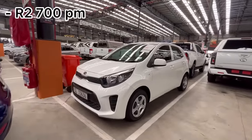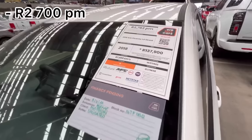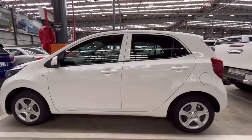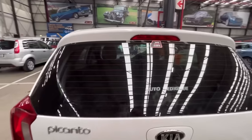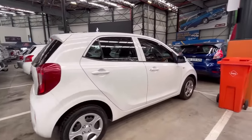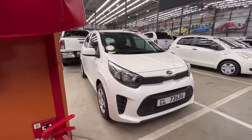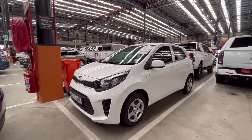For R2,700 per month, they have a Kia Picanto 2018 model with 67,000 kilometers on the clock. This car passed the decora report — it has a golden sticker meaning it passed the inspection with no issues. The Kia Picanto has a one-litre engine, very light on fuel, and is another solid option.